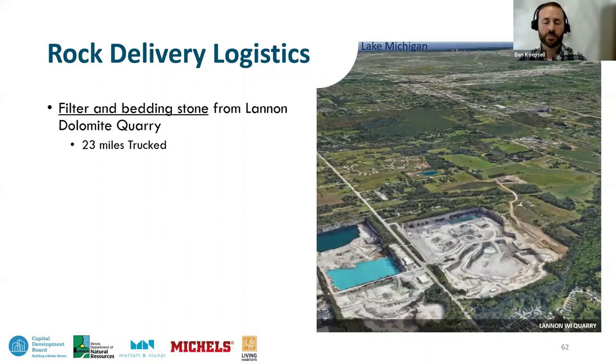The second quarry in Lannan, Wisconsin is the Lannan quarry — visible in the background are Lake Michigan and Milwaukee, as this quarry is much closer to the Milwaukee dock. About 155,000 tons of material came from this quarry, mainly for the underlying layers of stone — the bedding stone and filter layers. Even though this quarry is closer and trucking is less, this stone is not as durable as the quartzite and therefore cannot be used for the armor stone layers.